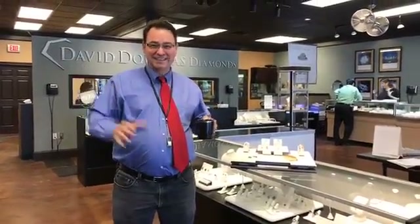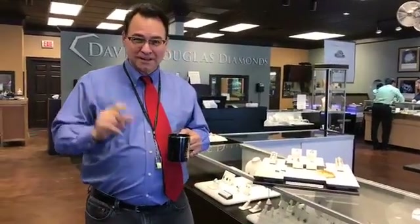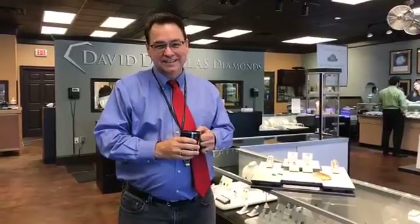Hey, how y'all doing today? We're getting ready for our first day one of our Facebook Live broadcast and we're gonna just wait a couple seconds here and let everybody kind of join us and get online here, and this is really exciting for us.